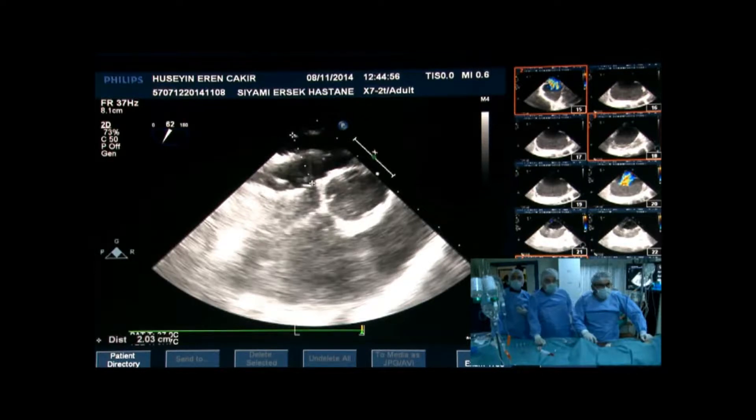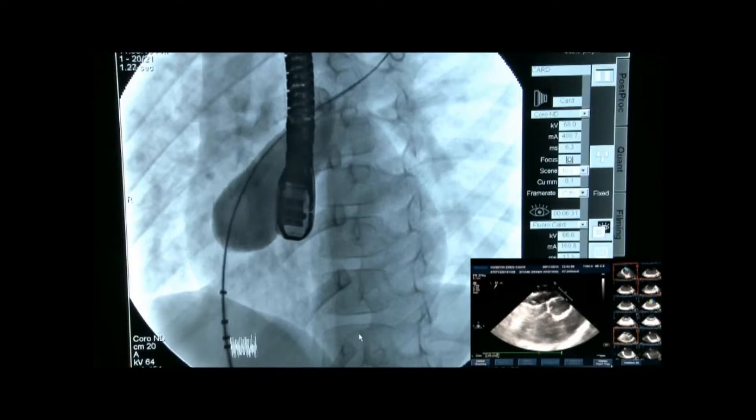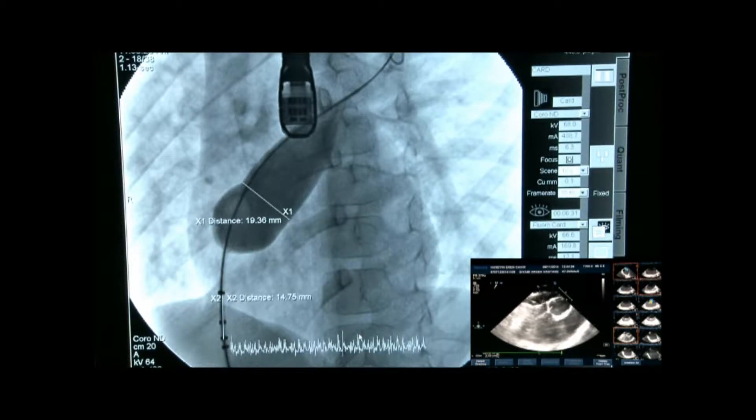You said you'd done balloon sizing. Can you show the balloon sizing on echo? We got about 20 mm by echo, but that may not be a very accurate measurement. Looking at the fluoroscopy, you can see the inferior rim is not really making a good indentation — it was floppy. The measurement was about 19 mm initially, and with a little stretching of the balloon they got up to 20 to 21 mm on fluoroscopy. So we decided to go for a 22 mm cocoon device.